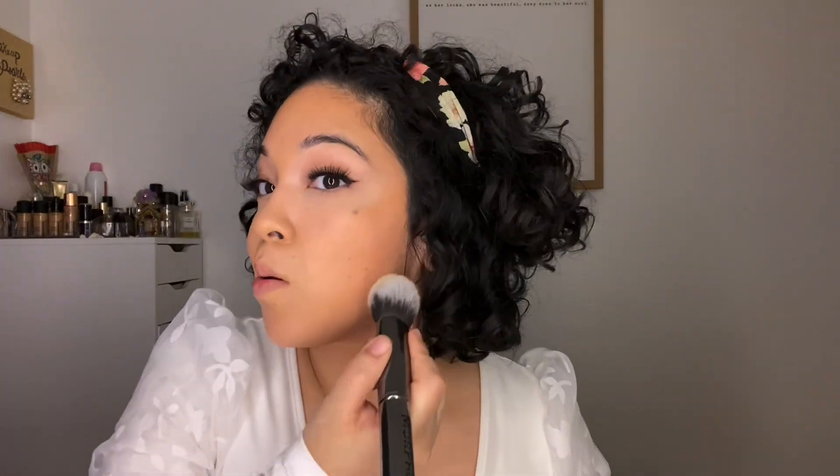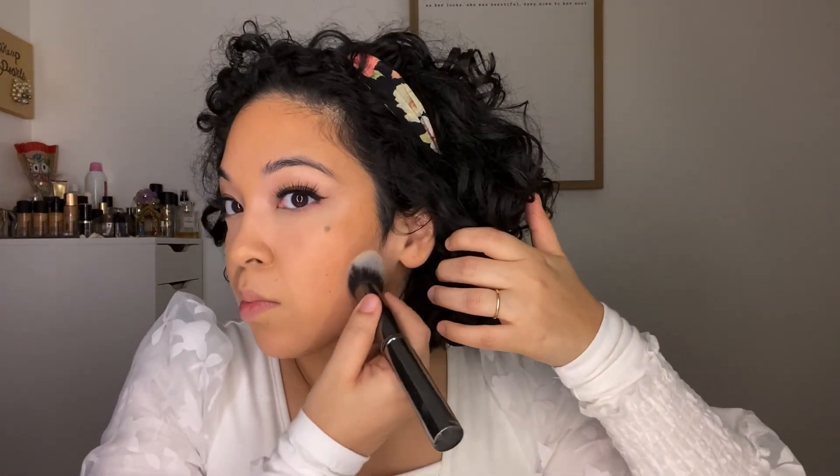Going back in with that Cover FX powder using a Morphe G8 brush — I like this brush for right under here. My face is still a little red from earlier. I don't have any other powder on my face besides what you saw me put on. It's definitely still red on this side.